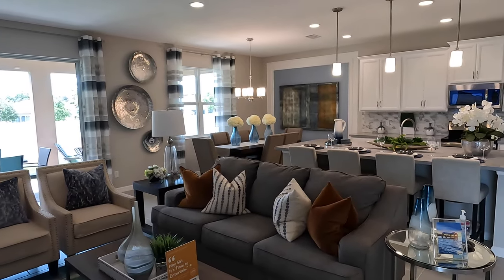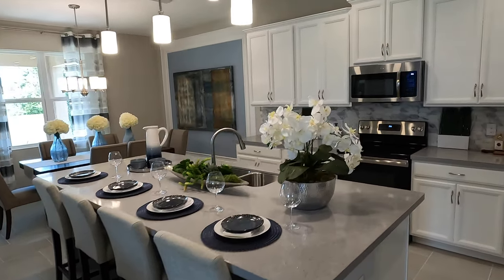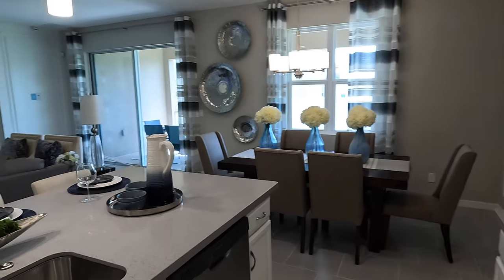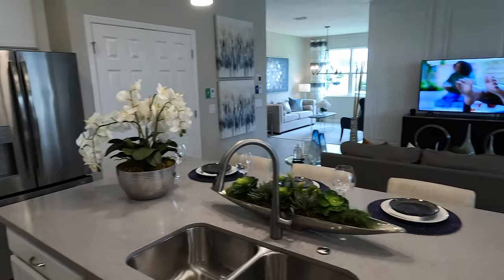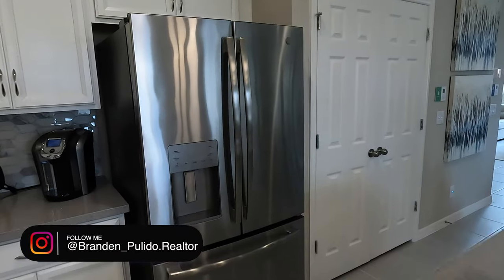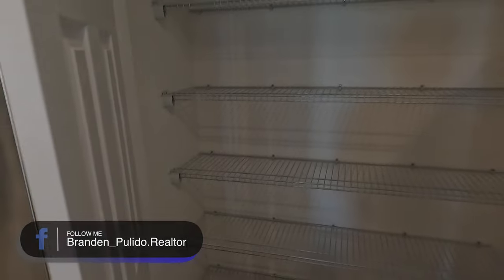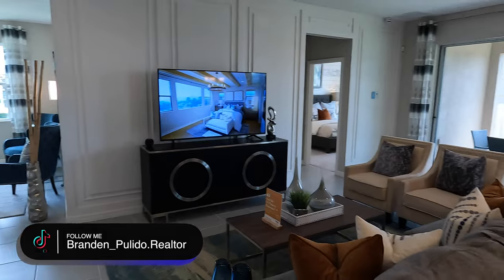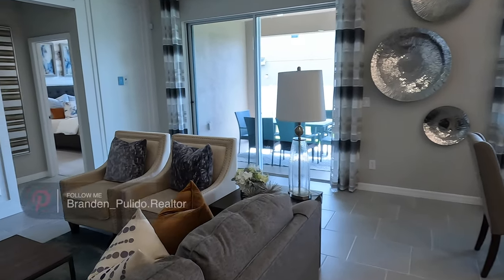Going straight into the kitchen — this is exactly why people are enticed to acquire this home, because of the openness and the options available. I'll show you the pantry space as well. For a big family, a big pantry is definitely important, and this house pretty much has it all at a great price point. They are having a sale and do have available homes to purchase right now.